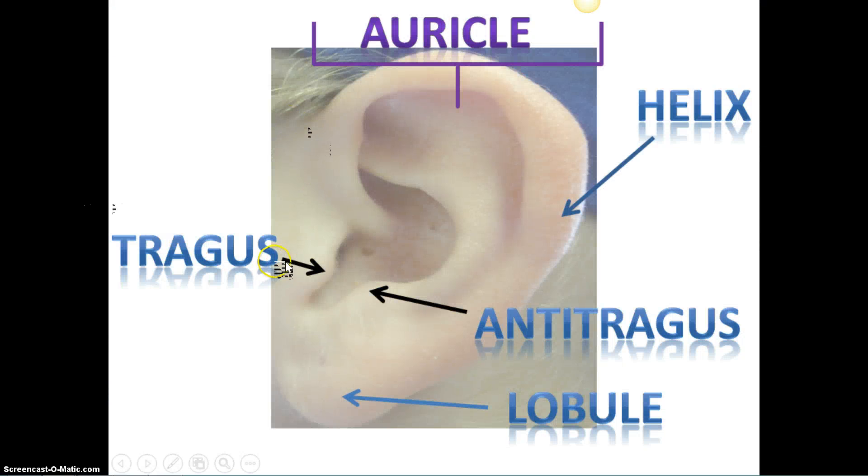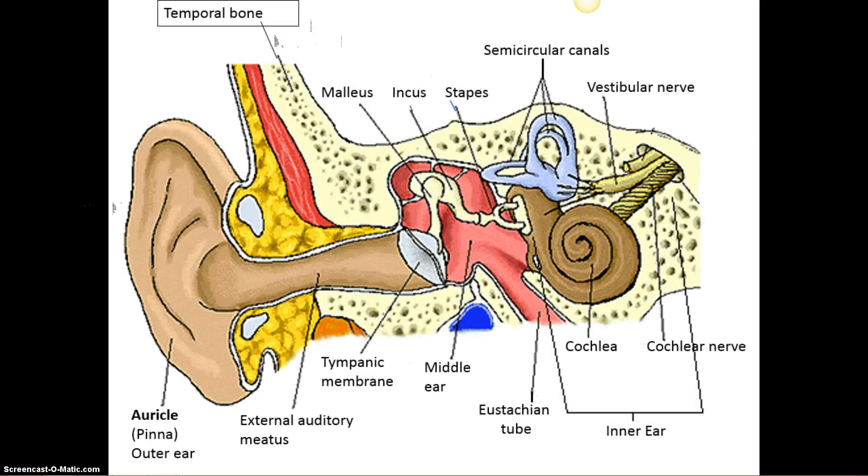Hearing. The outer portion of the ear is called your outer ear — the auricle. That's about all you really need to know, unless you get pierced, then you can talk about your helix, your tragus, your antitragus, and the lobule. Very important to know.